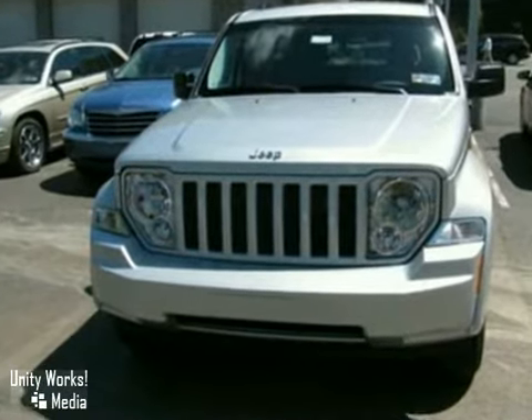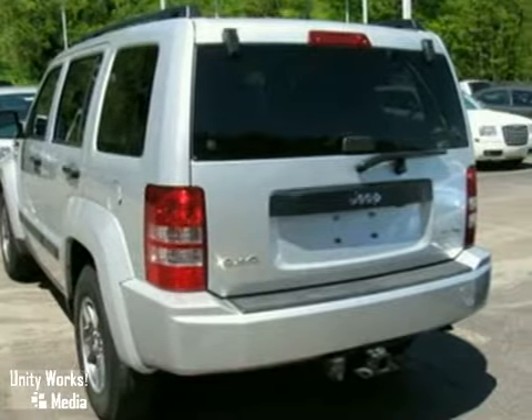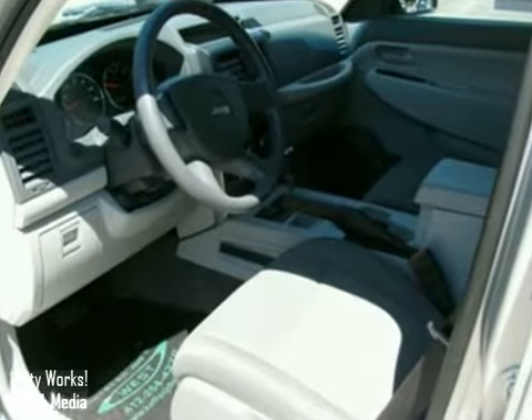This sharp-looking Liberty offers beefy bumpers and cleaner lines than ever before. It's stocked with features like roof rails for extra storage and a lifting tailgate, plus a full-size spare under the cargo area floor.